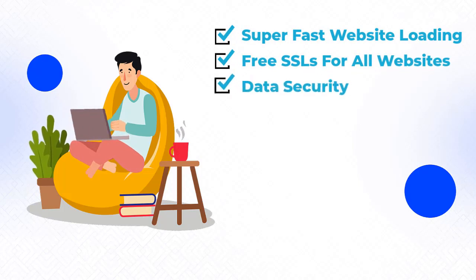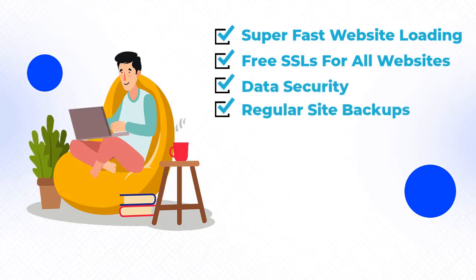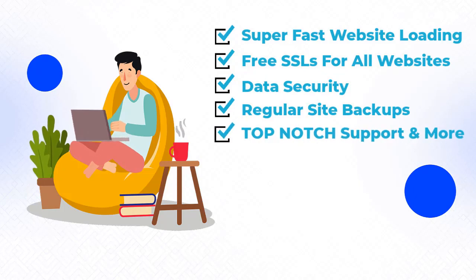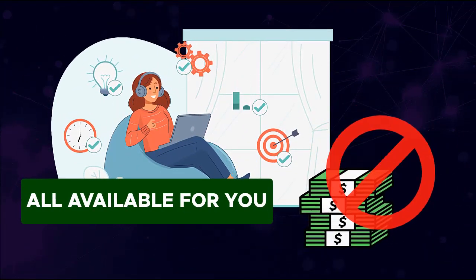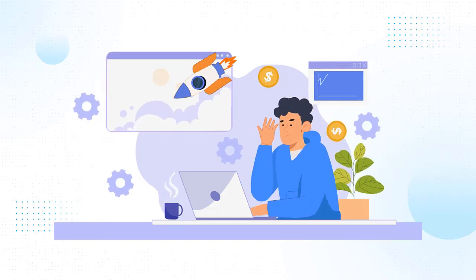Free SSLs for all websites, data security, regular site backups, top-notch tech support, and more. All this is available for you without additional cost.